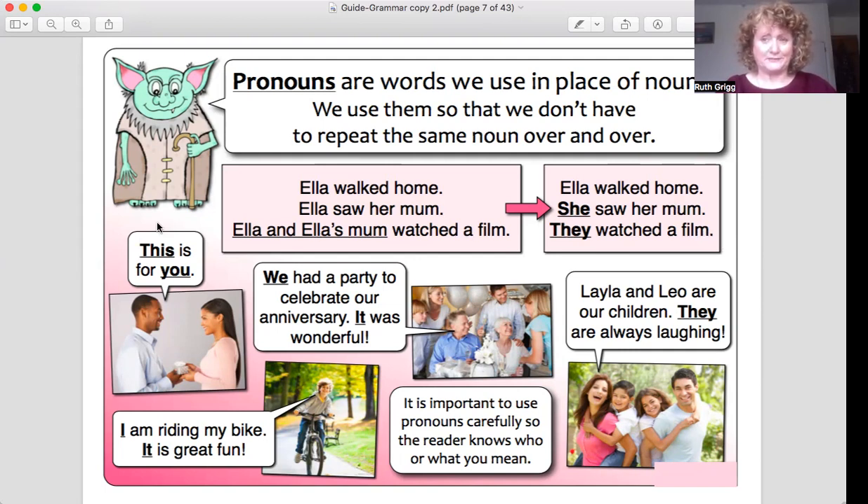Let's look at a few more pronouns: 'this' and 'you.' For example, 'this present is for you.' If you said that in full, you would probably say 'this present is for Leila' — whatever her name is — instead of saying 'you.' That wouldn't really make a lot of sense. 'This' is far better, isn't it? So 'this' and 'you' are pronouns.